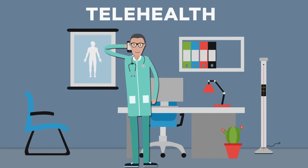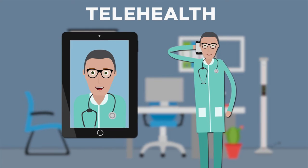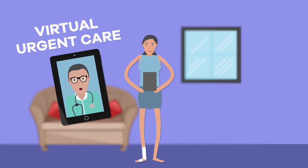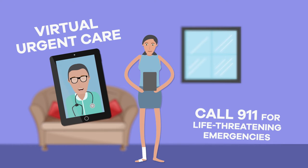It allows me to make a telehealth appointment with my doctor through video or over the phone, or an in-person appointment. And when I have an illness or injury that's not an emergency but can't wait for a doctor's appointment, I can go to Virtual Urgent Care to set up a video appointment with one of Denver Health's urgent care specialists.